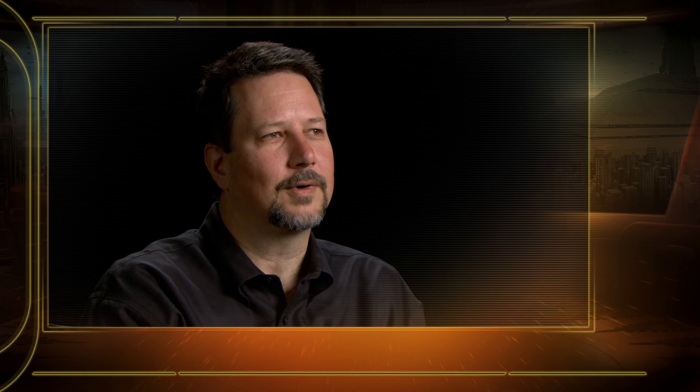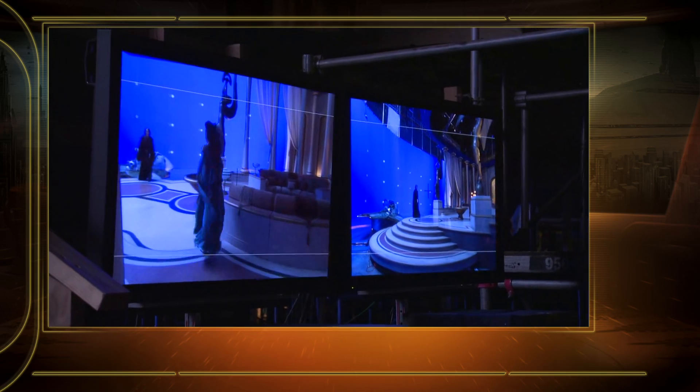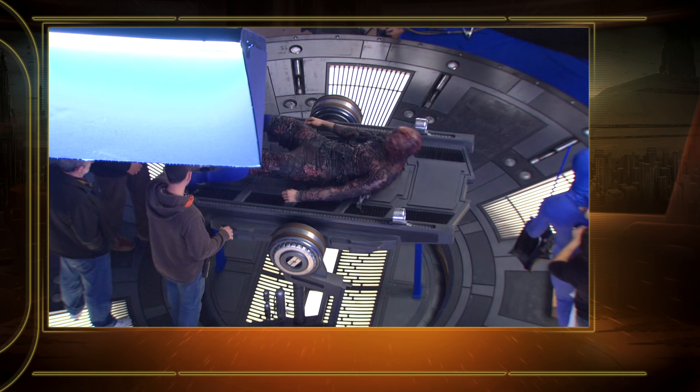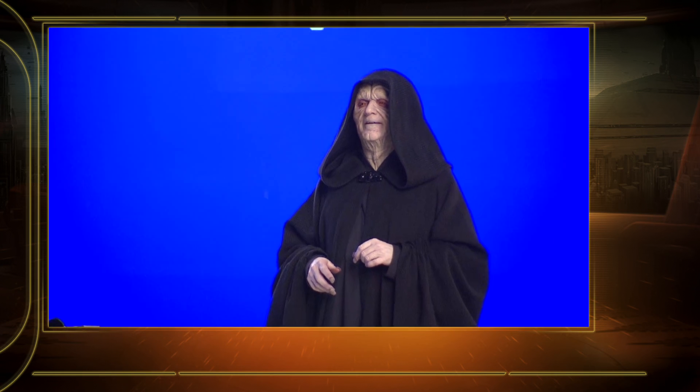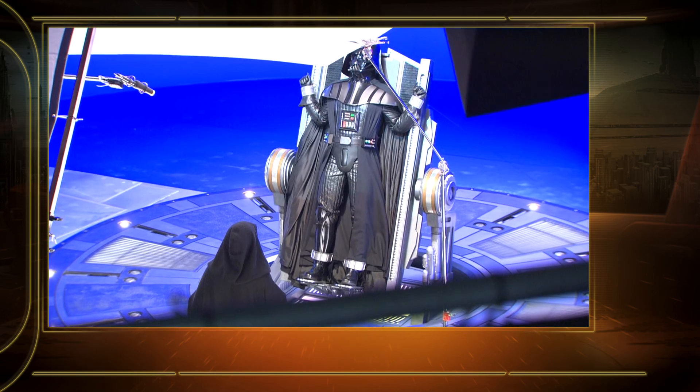Similarly, Padmé's apartment had been seen in Episode 2, but there were a couple of areas that hadn't been established before. In the corridor leading off her bedroom, there's a staircase going down to a veranda — a new part of the set we hadn't seen previously. Another new area for Coruscant is the Imperial Rehabilitation Center, the emergency medical area where Anakin is taken after being horribly injured on Mustafar — this is where he becomes Darth Vader. It was a very small partial set: just the floor and the table he was on, with the rest being a virtual digital environment.